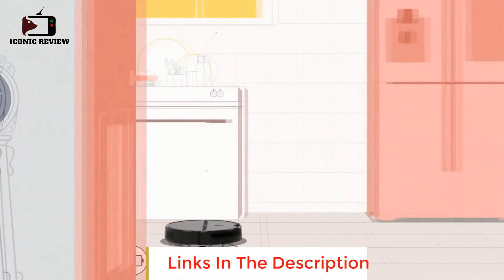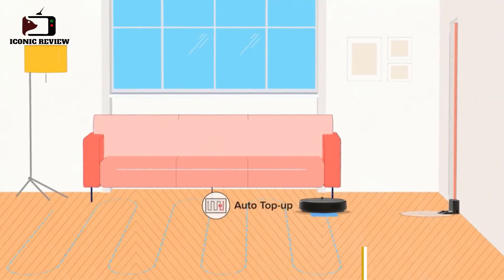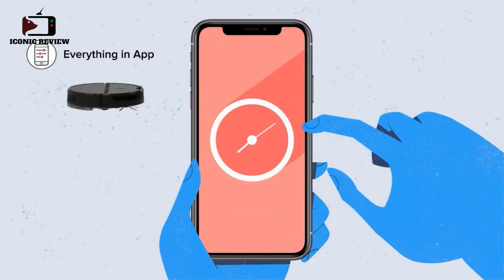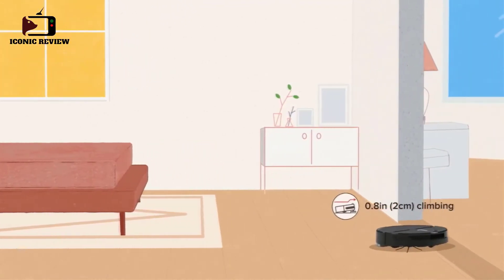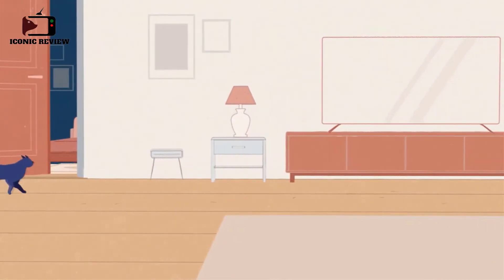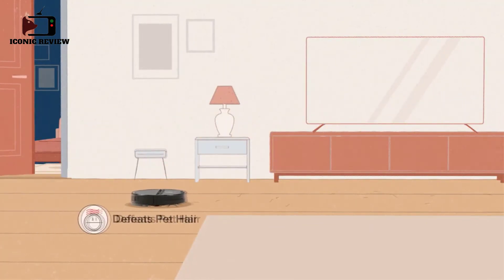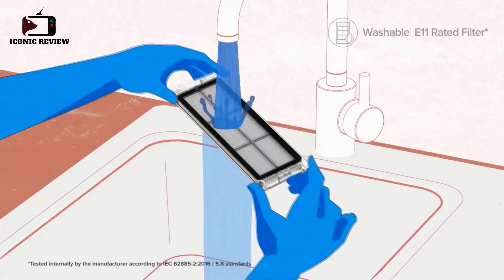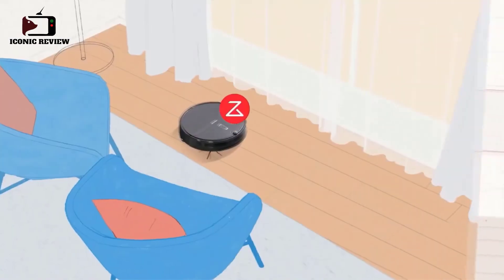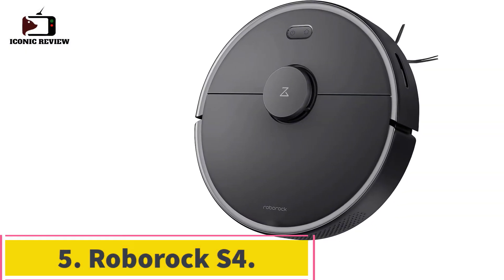However, it takes quite a bit of work to maintain since several parts need to be removed and serviced frequently. It also has significant recurring costs since parts including the brush roll and HEPA filter need to be replaced periodically. Still, if you're looking for an affordable hands-off way to clean the carpets in your home, this is a great choice.